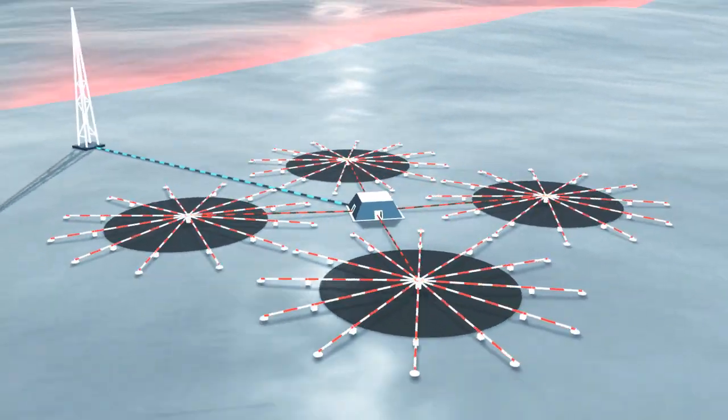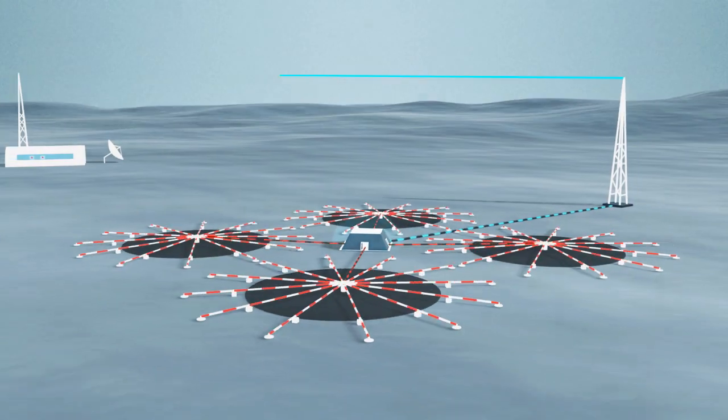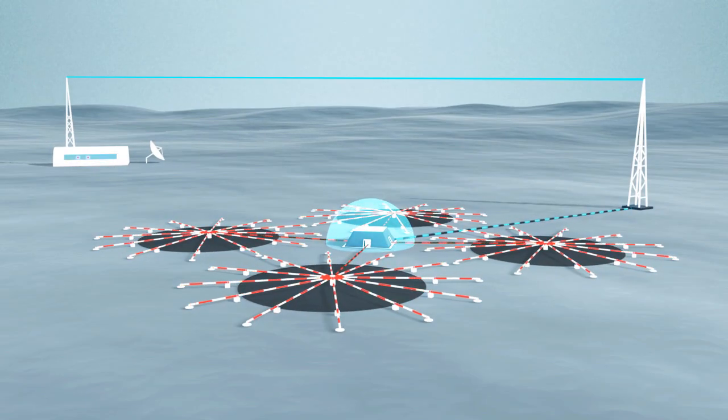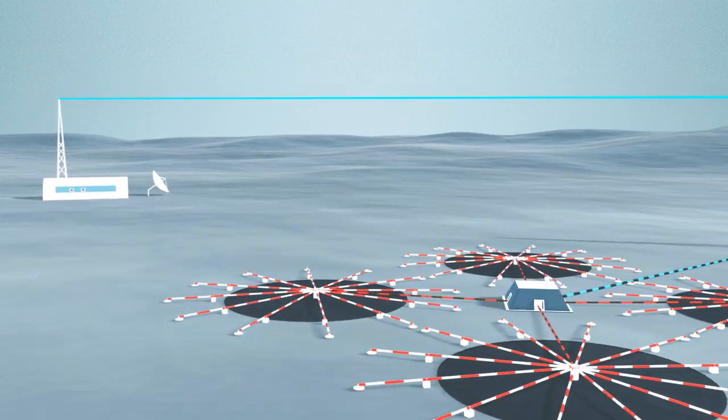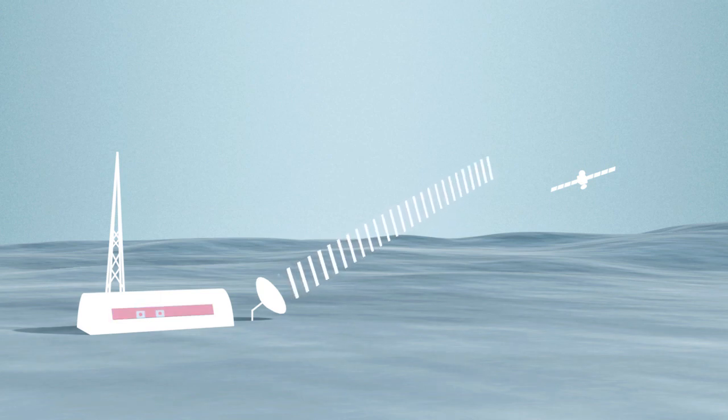Each sensor transmits the signals to a central recording facility by radio or by fiber optics. This setup uses radio connections. At the facility, computers record the signals and prepare them for data transmission via satellite link to the CTBTO in Vienna. Everything proceeds automatically.